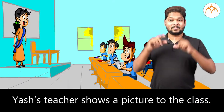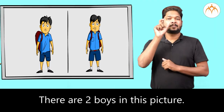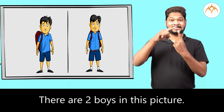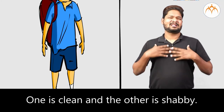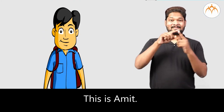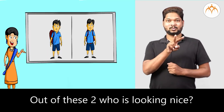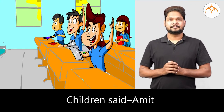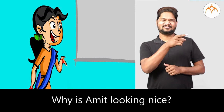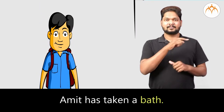Yash's teacher shows a picture to the class. There are two boys in this picture — one is clean and the other is shabby. This is Amit. This is Sujit. Out of these two, who is looking nice? The children said, Amit. Why is Amit looking nice?